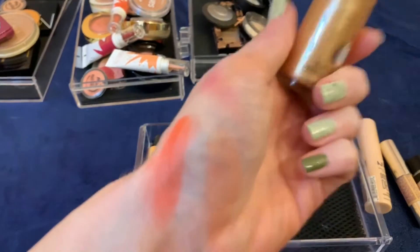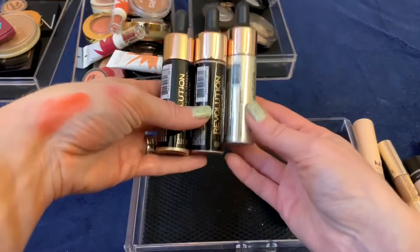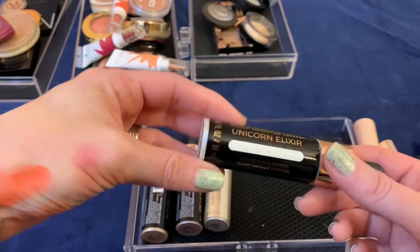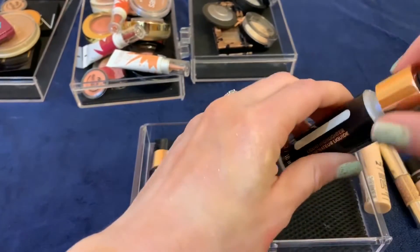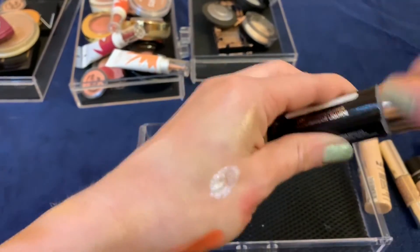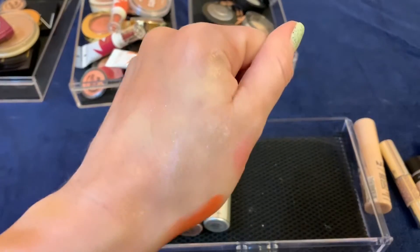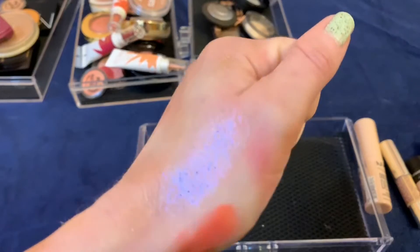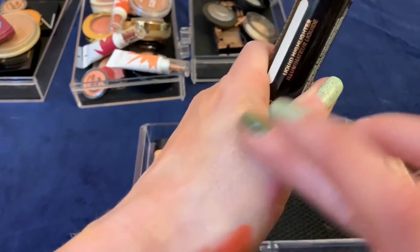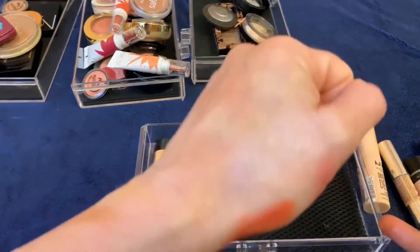These four are all Makeup Revolution — supposed to be dupes for the Cover FX liquid drops. This one, Unicorn Elixir, is so pretty — it's a white base with beautiful purple reflect shimmers. But I'm just never going to wear that on my skin, and I'm not going to go to the trouble of pulling it out to wear on my eyes either. As beautiful as it is and as much as I love looking at it, I'm going to go ahead and get rid of that.